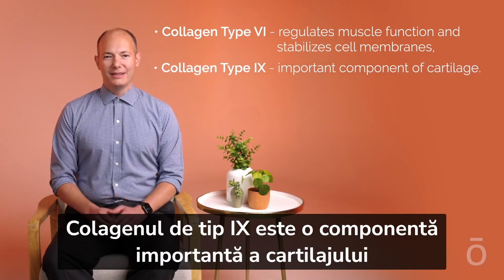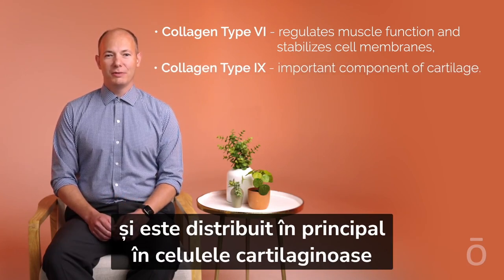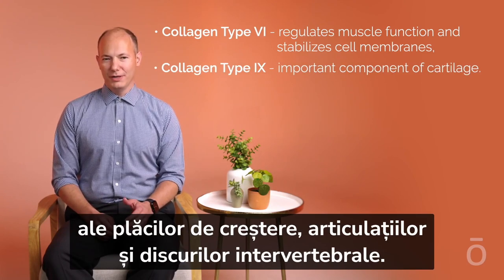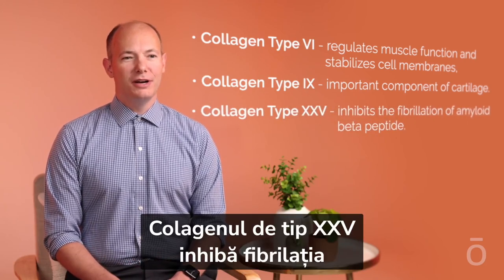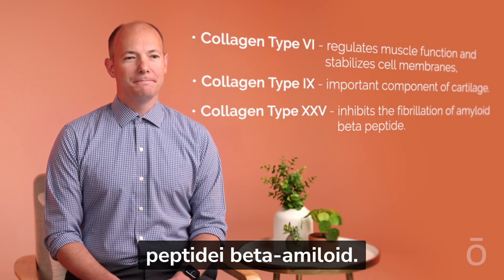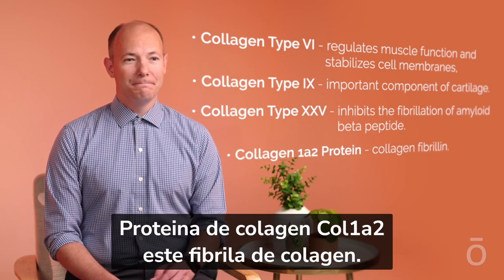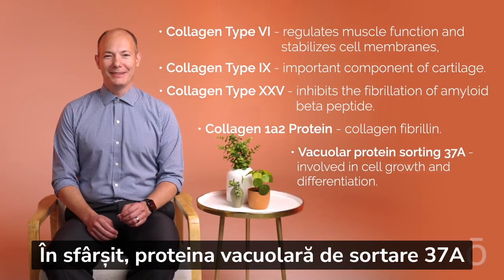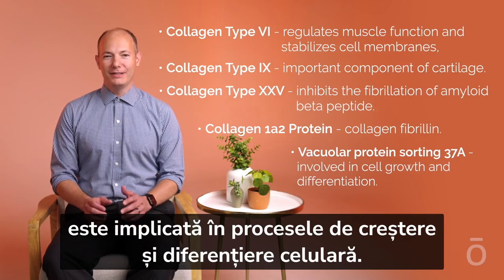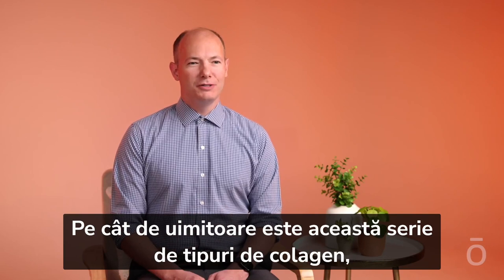Collagen type 9 is an important component of cartilage and is mainly distributed in the cartilage cells of growth plates, joints, and intervertebral discs. Collagen type 25 inhibits the fibrillation of amyloid beta peptide. Collagen 1A2 protein is collagen fibrillin. And finally, vacuolar protein sorting 37A is involved in cell growth and differentiation.